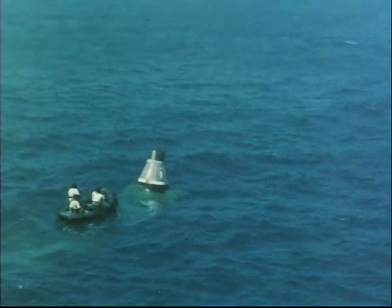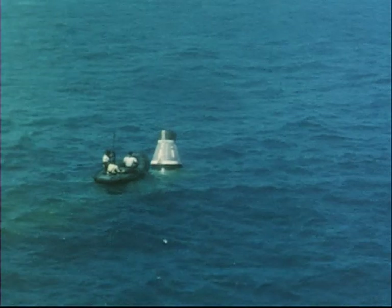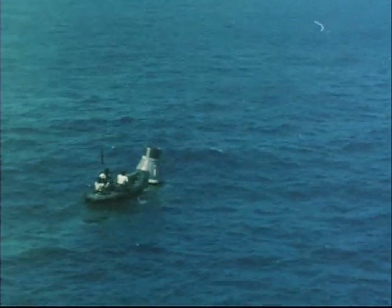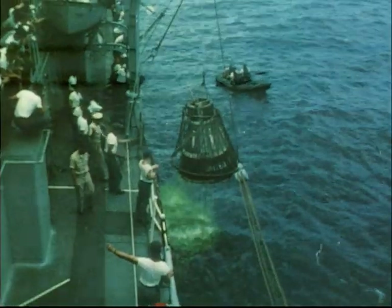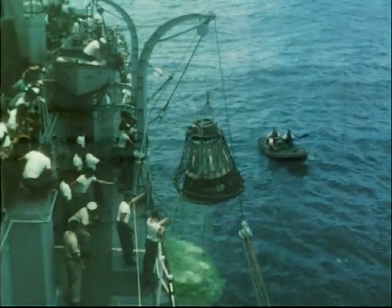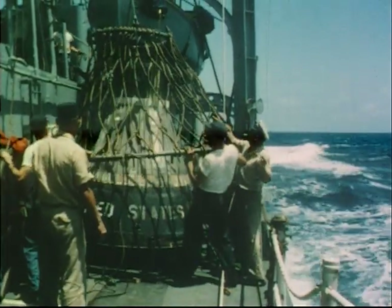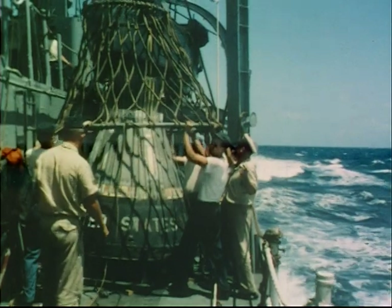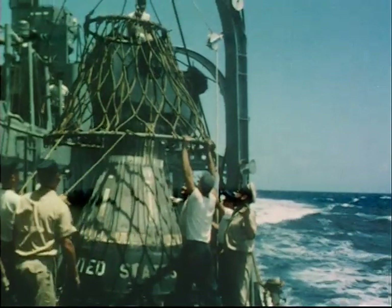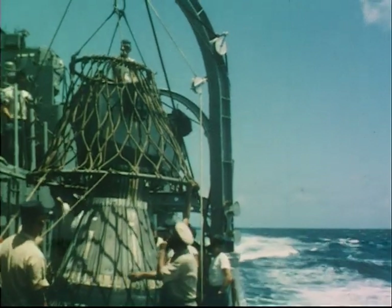Two destroyers raced to the area and sighted the capsule about eight hours after launch. The capsule was picked up by the destroyer Strong and returned for a detailed inspection and for an analysis of recorded data. It had survived its reentry in excellent condition. The recovered Big Joe capsule represents a major milestone in Project Mercury in that it positively demonstrated the validity of the Mercury design concept.